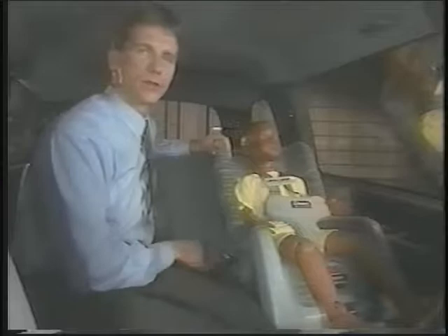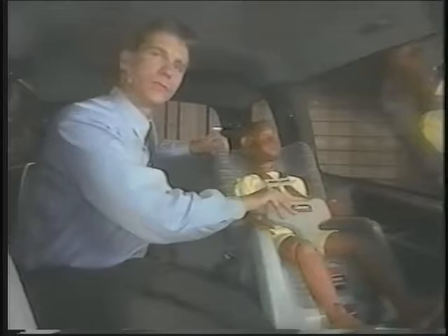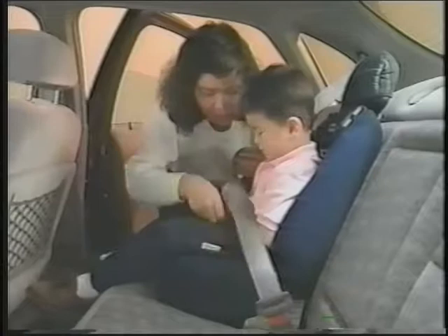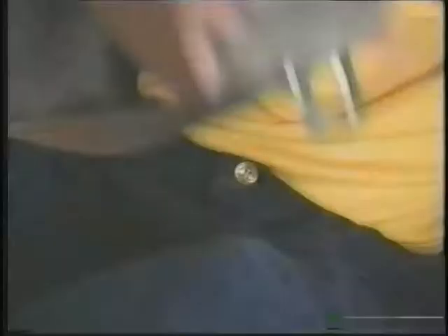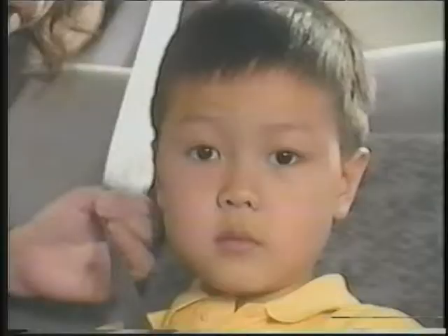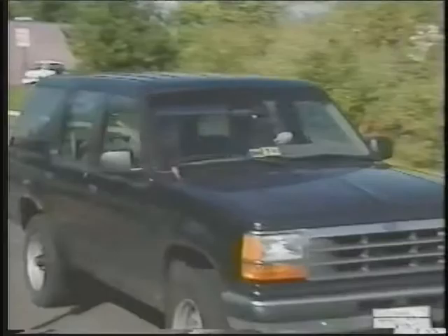When infants graduate to child seats, they should still ride in back. Make sure the restraint is tightly secured to the vehicle with a safety belt, and the child is buckled in too. When children get too big for their child restraints, they may use booster seats to raise them up and get a better fit into an adult safety belt. Or a child may be big enough to use an adult belt without a booster. Just be sure the lap belt fits low across the hips and the shoulder portion is comfortable. Don't ever put a shoulder belt behind a child or under the arm.